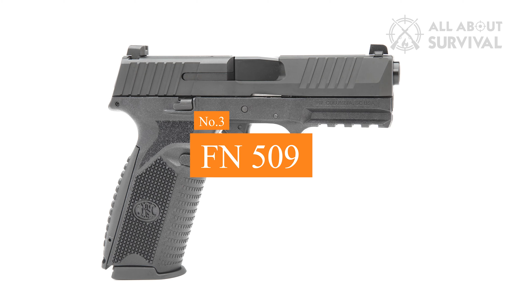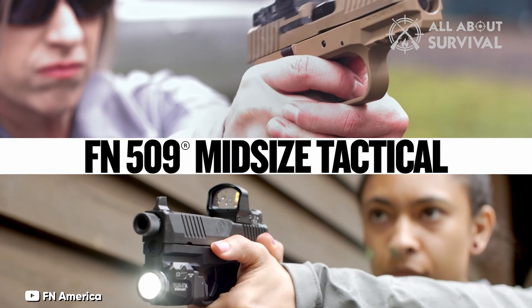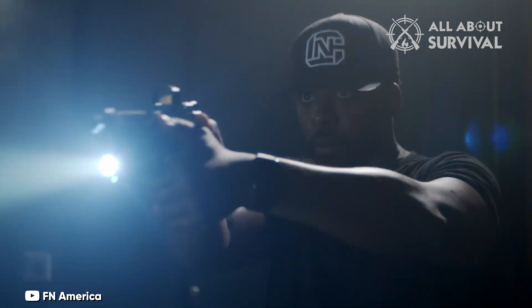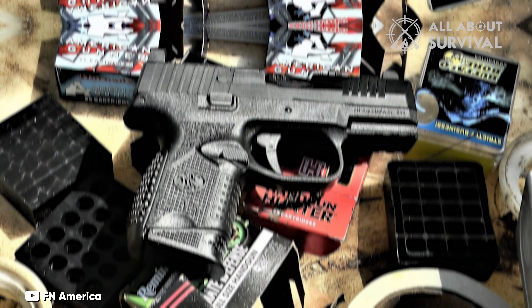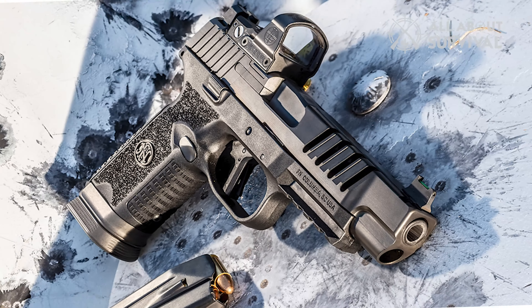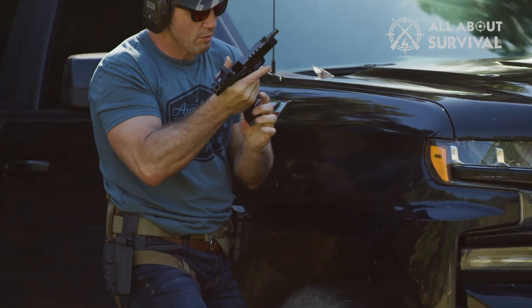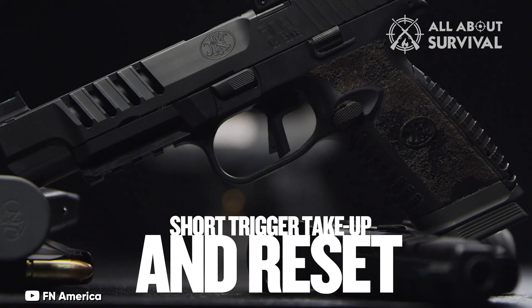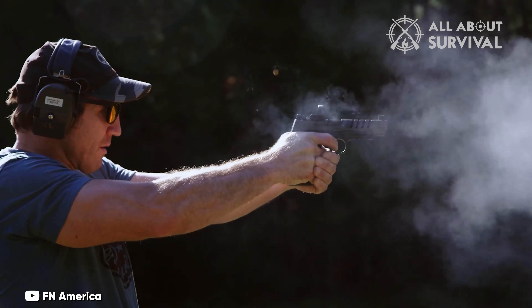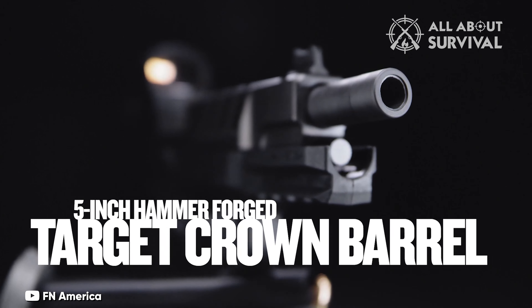Number 3: FN-509. The FN-509, with its 17+1 shot 9mm capacity, was crafted to contend for military pistol contracts. Though a newer design, it's built upon the foundational knowledge from the company's earlier FNS series, which already had a commendable reputation. The 509 LS Edge variant is particularly impressive — it refines the original 509 design, boasting improved ergonomics, heightened accuracy, and top-notch accessory compatibility. While retaining the striker-fired 9mm semi-automatic base, the LS Edge flaunts a 5-inch hammer-forged barrel, which greatly boosts accuracy.